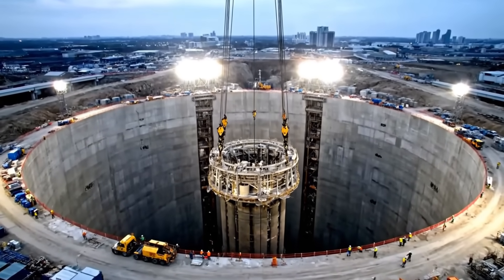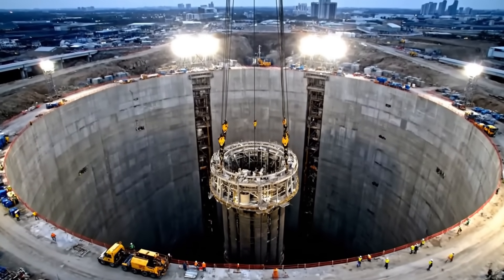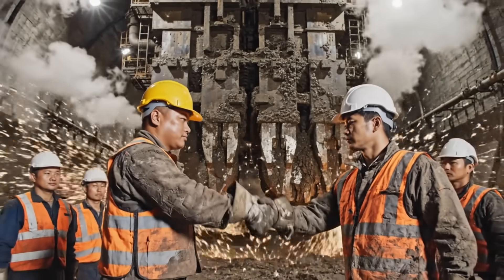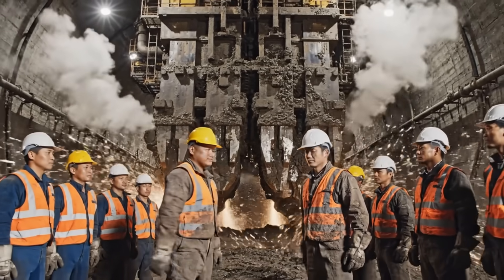This isn't just a tunnel. It's a 10 million ton glass and steel pressure vessel. Two nations, one goal — the greatest engineering collaboration in human history.